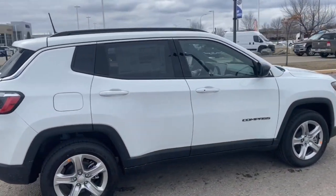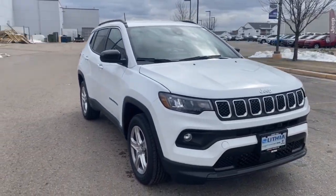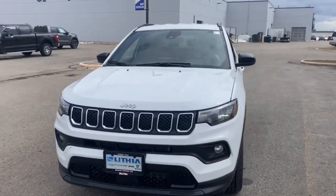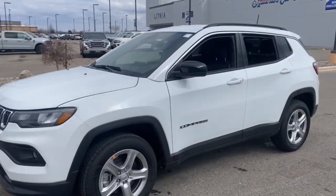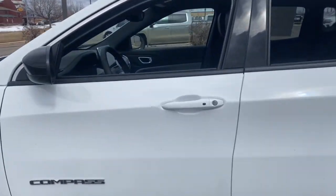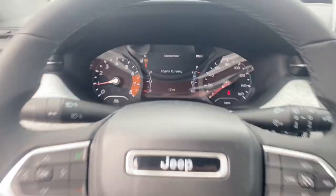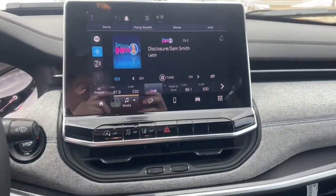These are just some of the great options this vehicle comes with: keyless entry, four-cylinder engine, lane-keeping assist, heated mirrors, iPod and MP3 input, keyless start, backup camera, fog lamps, 4x4, and satellite radio. Don't settle for average when you can have excellent. Drive the Compass.